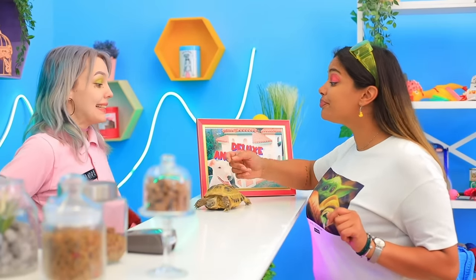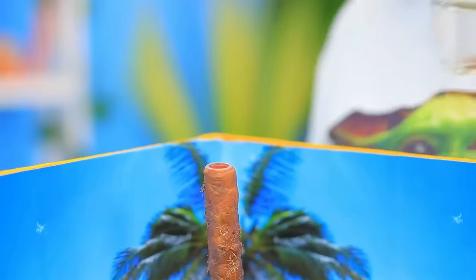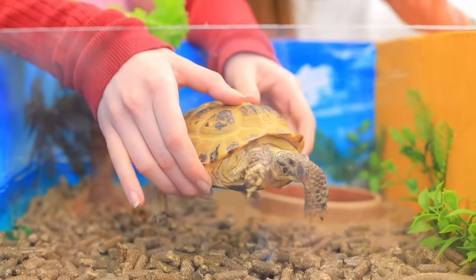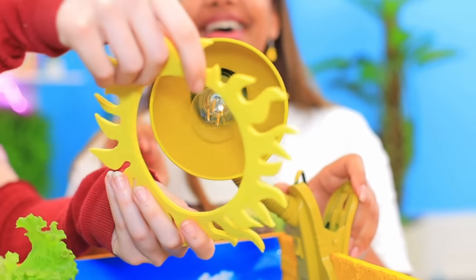I know! I need bubbles! I can make a palm tree out of a bottle and light clay! I'll fill the bottle with water and add lettuce instead of palm leaves! Welcome to your new home! The turtle isn't impressed! I know! More sunshine! A yellow lamp will do the trick!